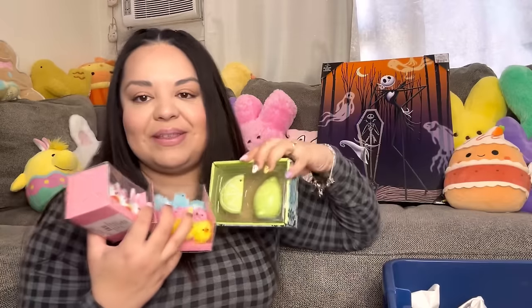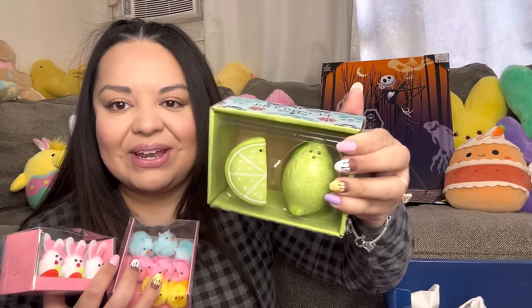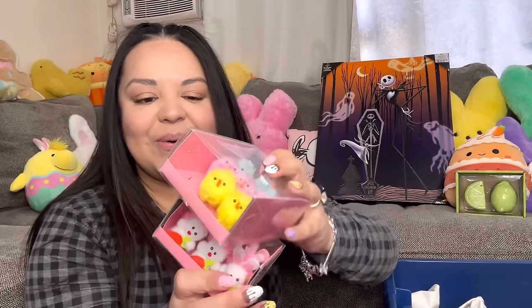These items were given to me by my subscriber friend — we met up to exchange stuff. She gave me these sun pepper shakers with the lime, and then she gave me these little chicks and bunnies. So adorable — I love these for summertime.